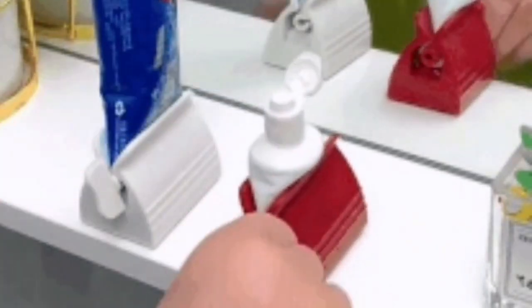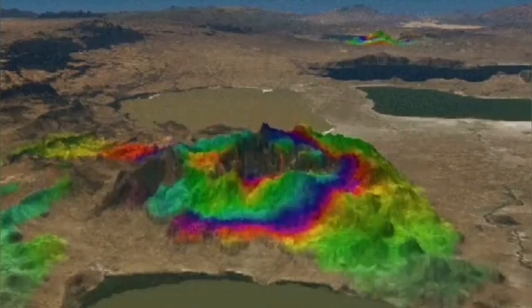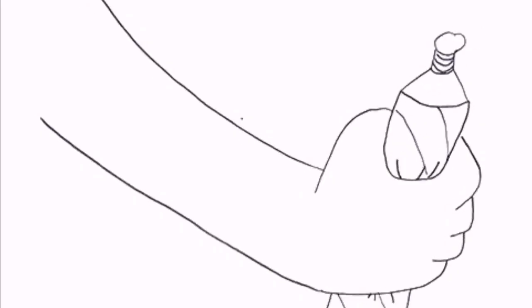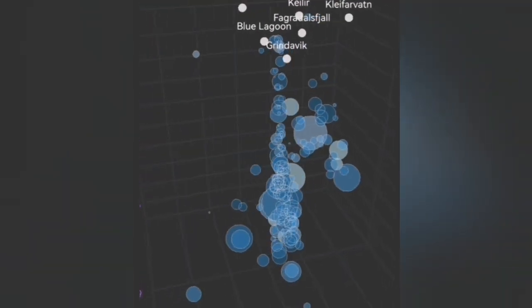This is exactly like a toothpaste tube that you're trying to extract the last bit from. The land rises when you press it and then falls down when it is depleted, and then you press again — the magma, like the toothpaste, rises also. This is a similar analogy to what is happening now in the Reykjanes Peninsula Svartsengi volcanic system.